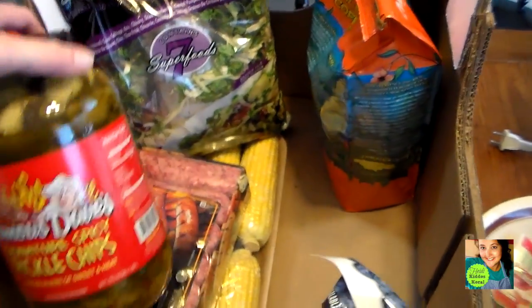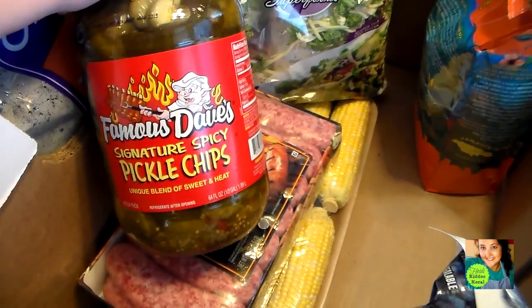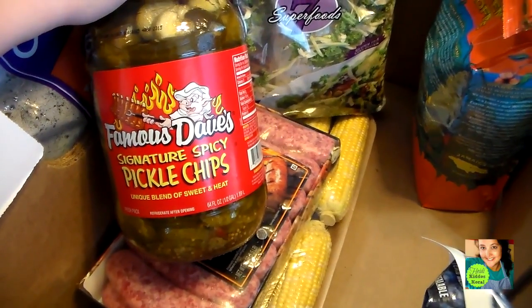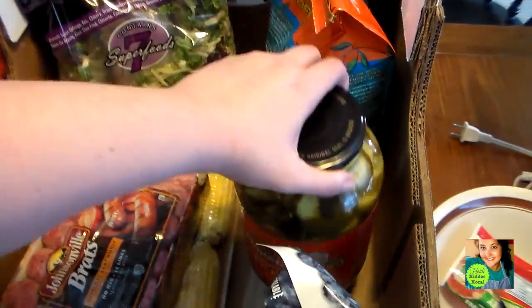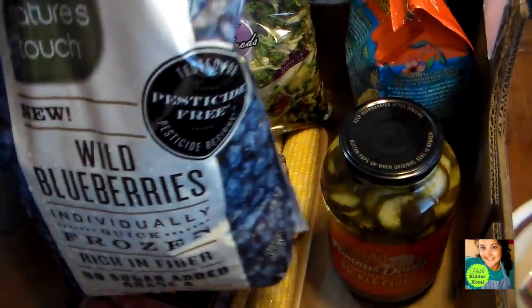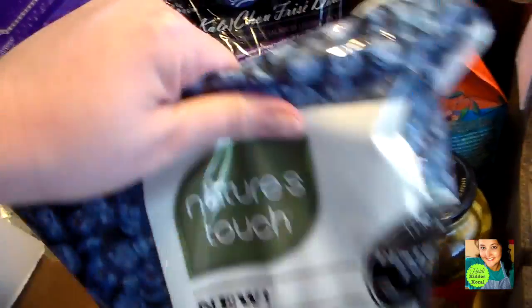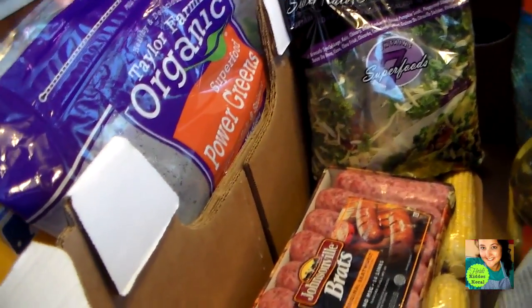I got the pickles that we love — these are the spicy, spicy pickles. Sometimes they're really hot and sometimes they're not, which I suppose has to do with the packaging. But these are delicious. They're good in egg salad, good in tuna, good on the side with any burger or hot dog. I also got these blueberries — these are frozen blueberries. I use blueberries a lot in this house. In fact, this morning for breakfast I used blueberries.